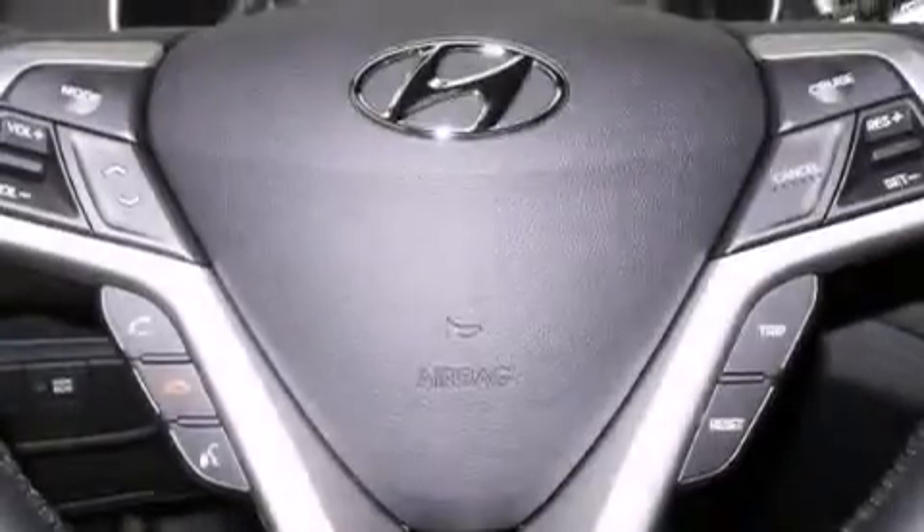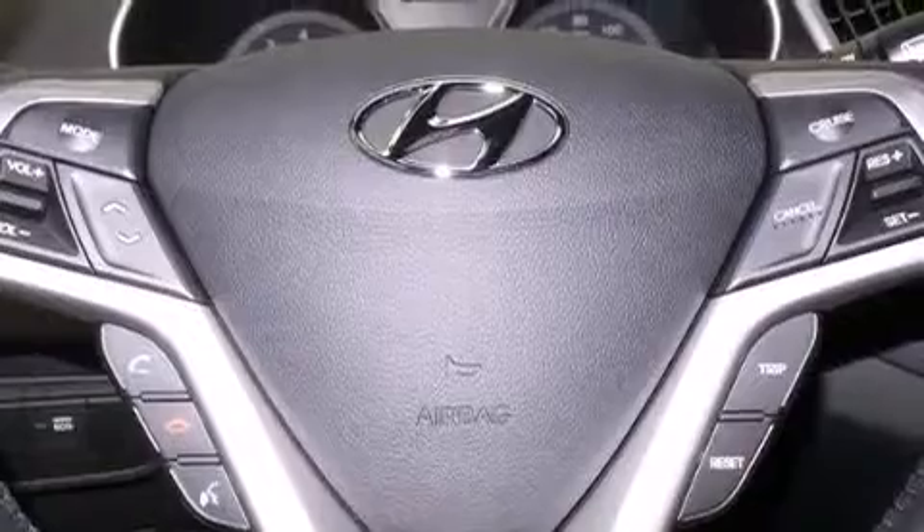The following features are also included: air conditioning, a pass-through rear seat, cruise control, front multi-stage airbags, and rear seat child-proof door locks.